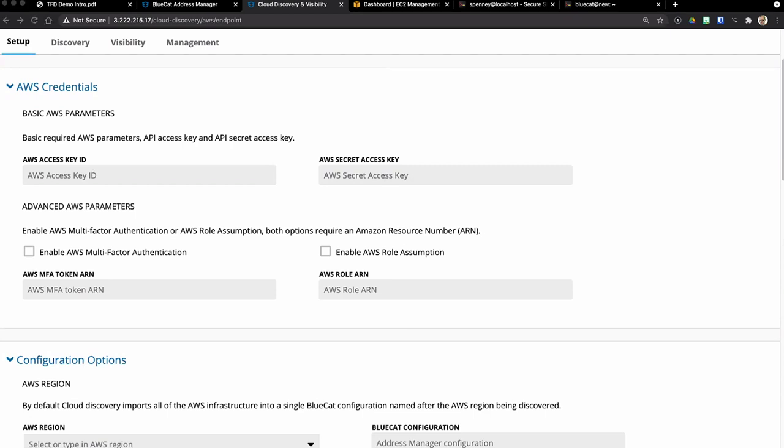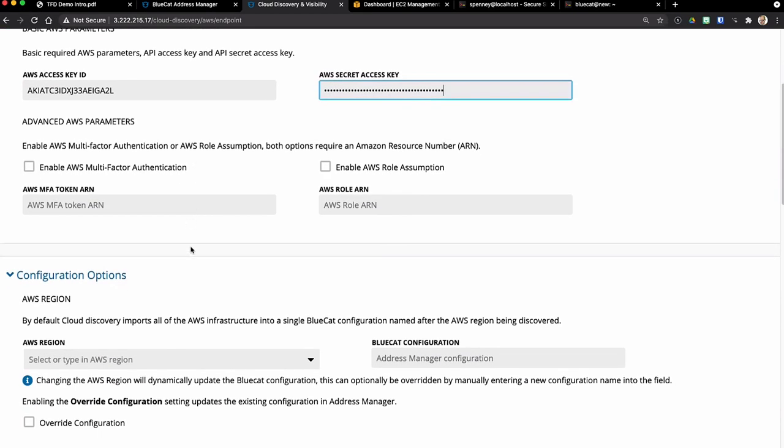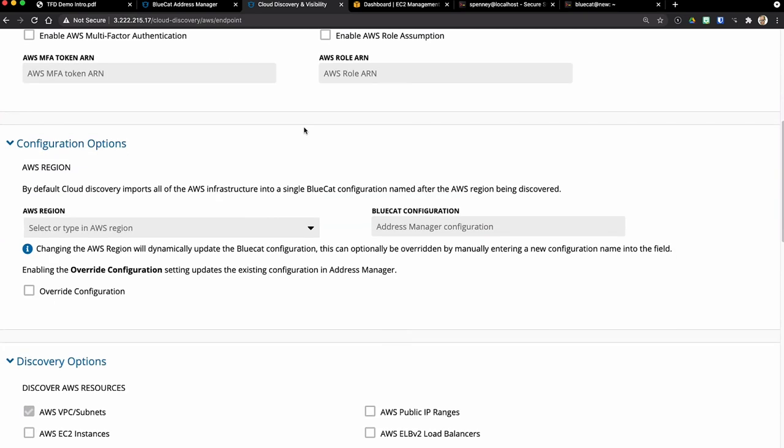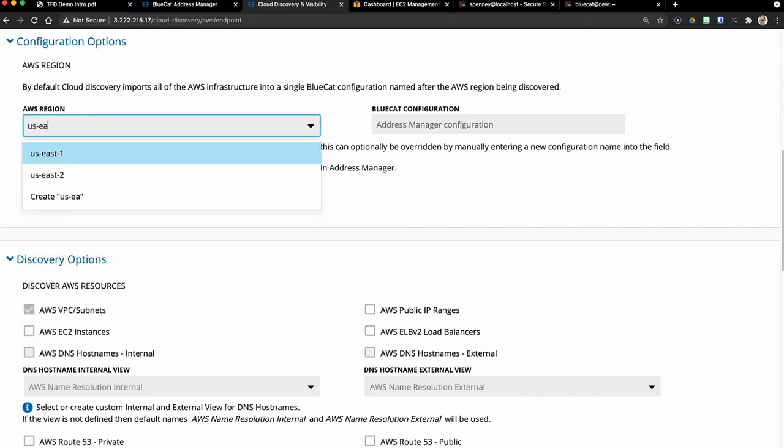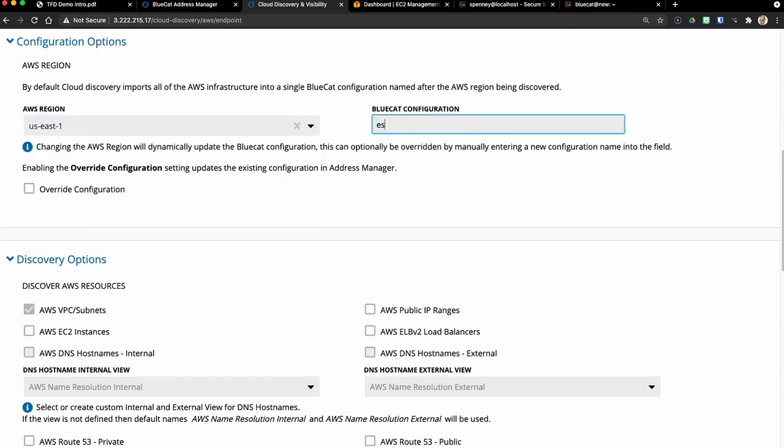The first thing you'll need is access to those cloud resources — I've generated a set of keys here to use. If your organization uses multi-factor authentication or AWS role assumption, you can do that too; in my test environment I didn't add that complexity. Now I'm going to decide which AWS region to do discovery on — I'm going to do US East 1. I'm going to put this into a configuration called US East 1 as well. Configurations are data sets, so essentially I'm saying: go out to this region in Amazon, pull all the information, and push it into a Bluecat configuration of the same name.